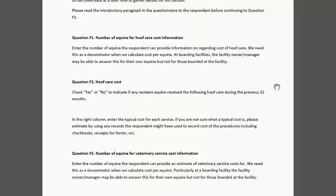A key part of this section is really paying attention to the question being asked, because in some sections we say what's the typical cost of the service, and in other areas we're asking what did they spend per equine per year. So it's really important as you read the stem of the question to pay attention to what's being asked and repeat it if necessary for the person responding.